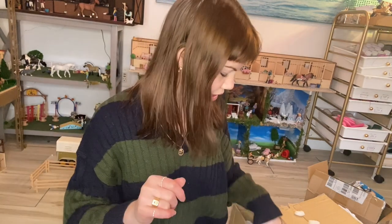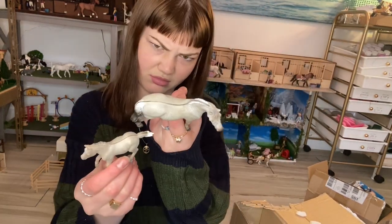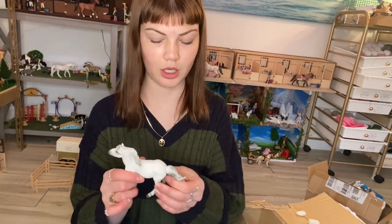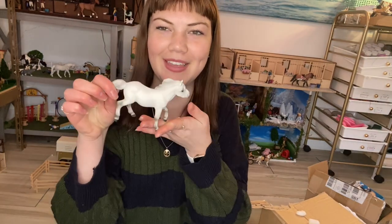What do we have — a Connemara mare? I'm saying it wrong, but she's really cute. The tail is a little different but I don't hate it, and she's got this nice little wind-blown hair going on — that hair blow-dryer vibe, you know. But adorable — love her. And now we have a Fjord stallion! I knew how to say that one. Look at that — look at that family! Look at that adorable little family.